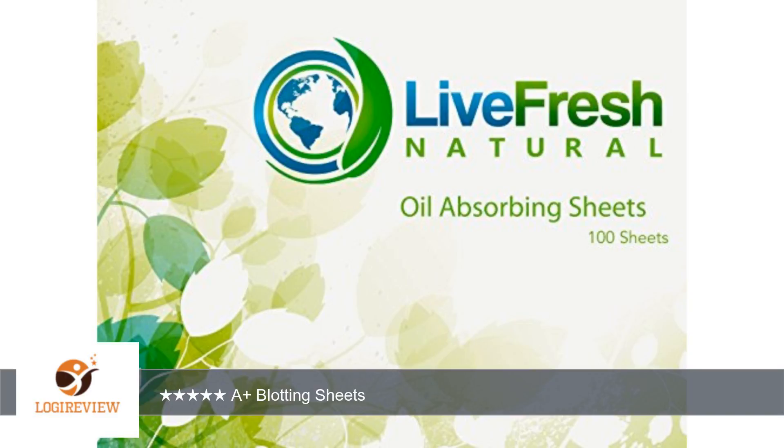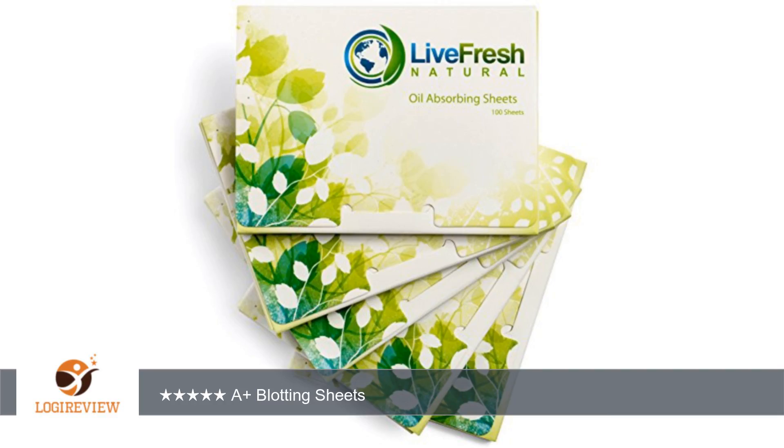A customer wrote: Pros - works wonderfully, size, eco-friendly, not too thin. Cons - crinkly sound. I am always looking for eco-friendly products, so when I was asked if I would give an honest review of this product in exchange for a discounted price, I quickly agreed.